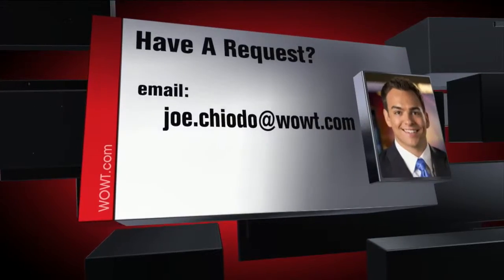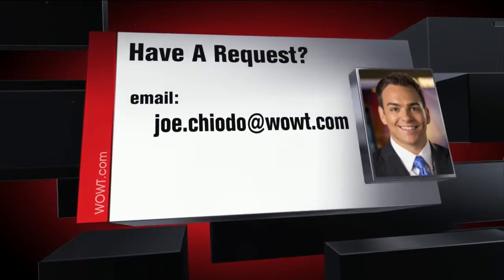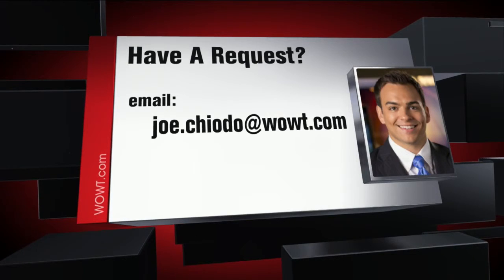The possible ratings are superior, excellent, standard, and fair. If you have a restaurant you want us to check out, email joe.cioto at wowt dot com.